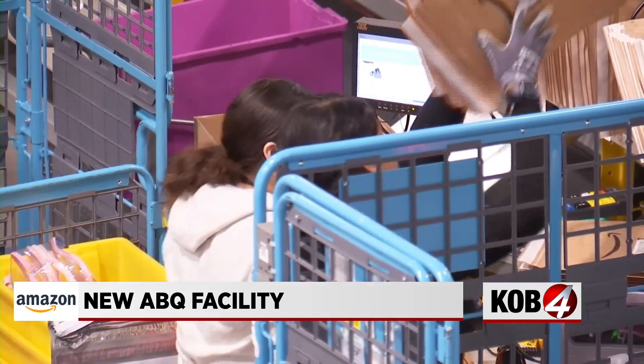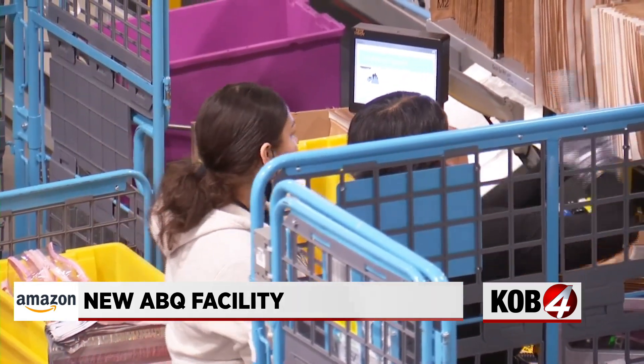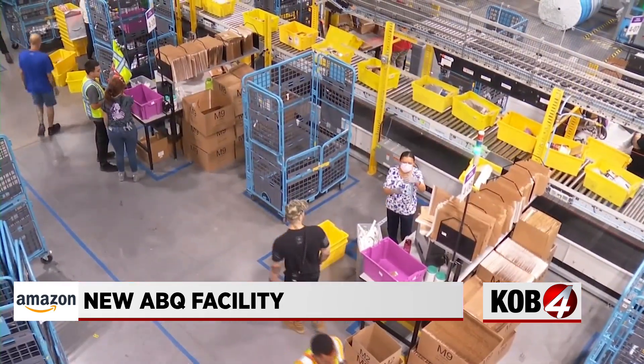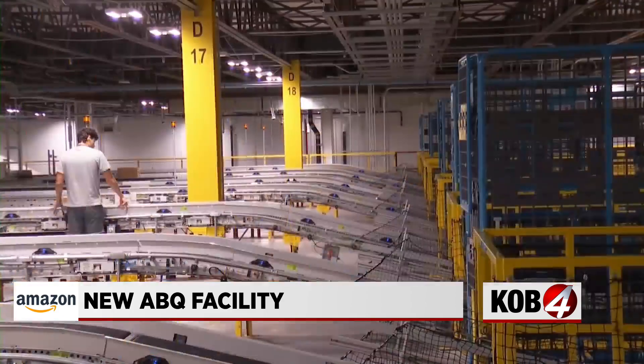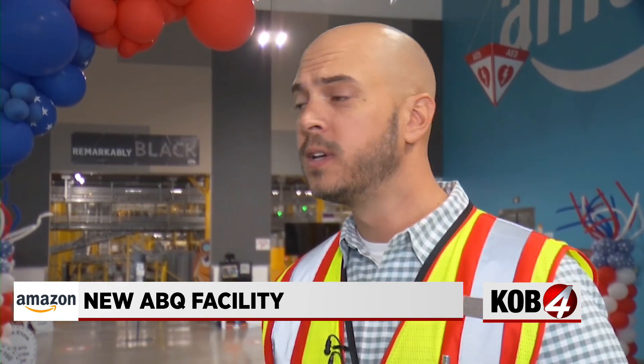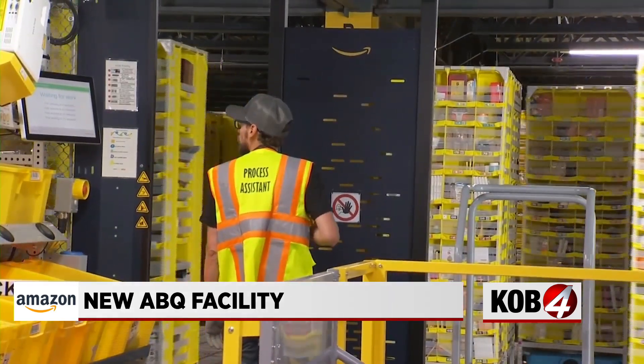The facility is taking extra steps to make sure those employees feel valued, including mandatory breaks, facilities for new moms, and even a special stretching area. The safety of our associates is our number one priority. We want to make sure that anybody who walks through these doors leaves in the same or better condition than they arrive.